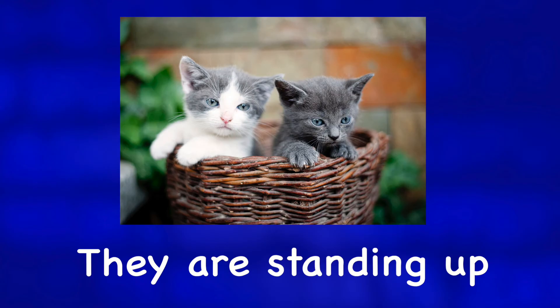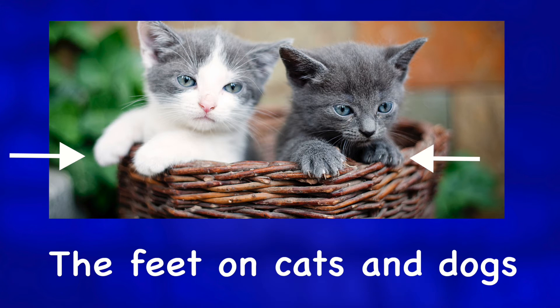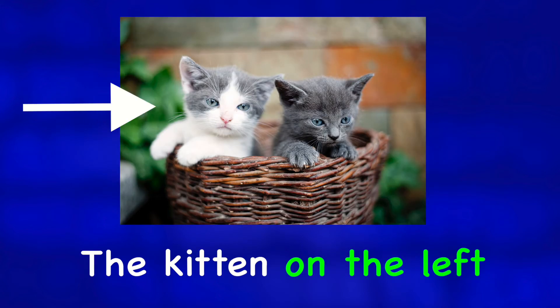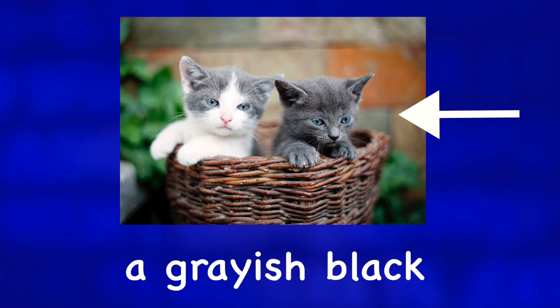They are standing up and have their front paws on the top of the basket. The feet on cats and dogs are called paws. The kitten on the left is gray and white, and the kitten on the right is a grayish black.